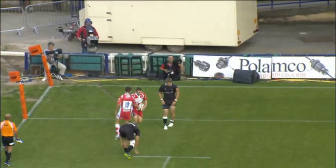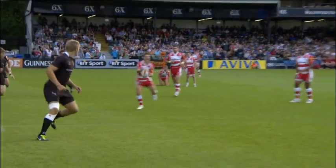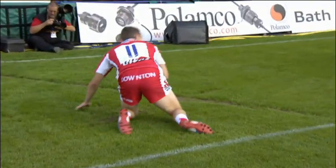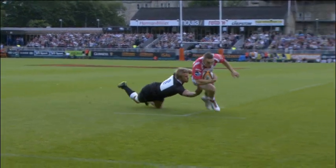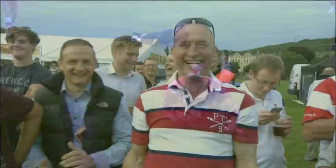It just goes to show as well — Chris Harris, who was the Newcastle defender, beaten there on the outside, was at the other end of the field nearly scoring a try. As we see the successful conversion there for Gloucester. He's now scored five tries in this competition, four last week. He really was brilliant.